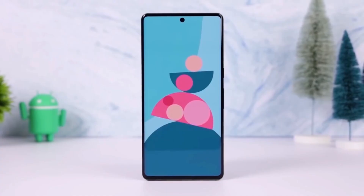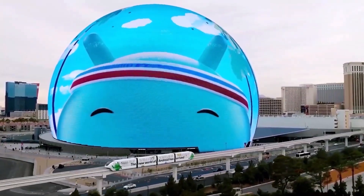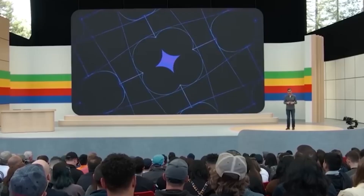What do you think about this collaboration between Samsung and Google? Are you excited to see Gemini AI integrated into your favorite stock apps? Let us know your thoughts in the comments below.